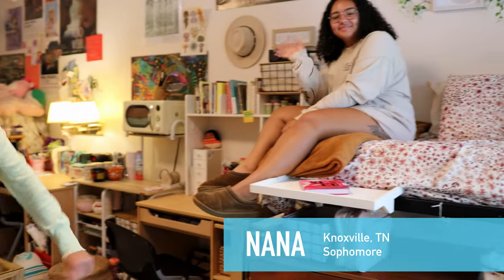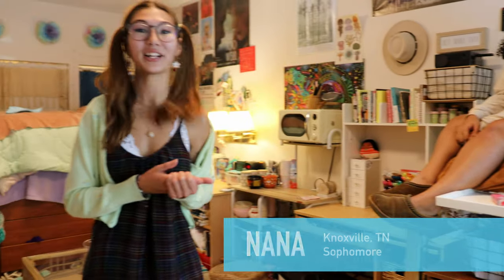Welcome to West Lodge. I'm joined here by my roommate, Nana Paltteri, and I'm going to be showing you all around my West Lodge dorm.